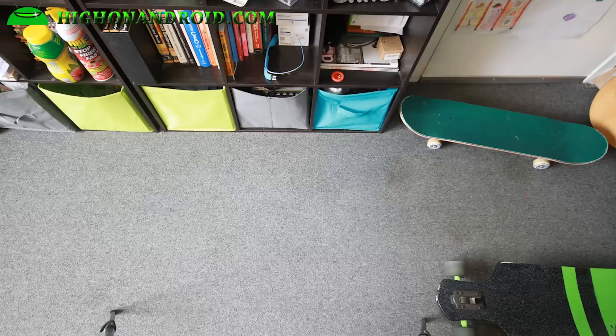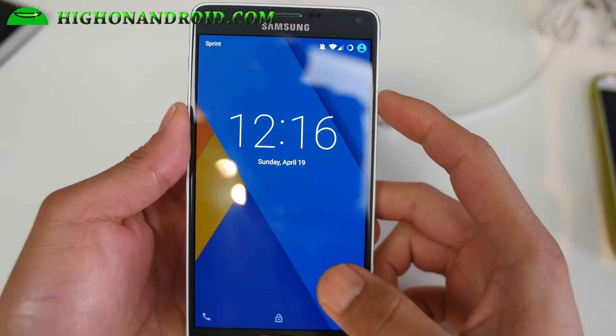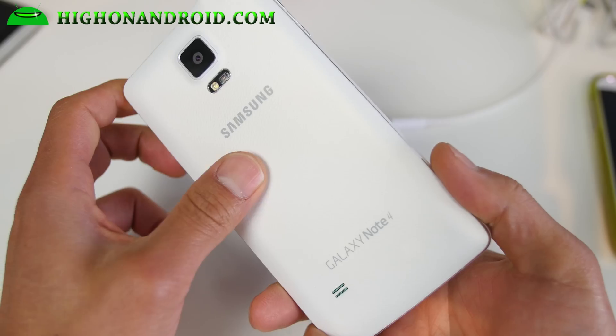Check out, I got Android 5.1 running on my custom Note 4. Hi folks, I'm from Hanandroid.com where we get on Android every day. I've got Android 5.1 running on my Galaxy Note 4.